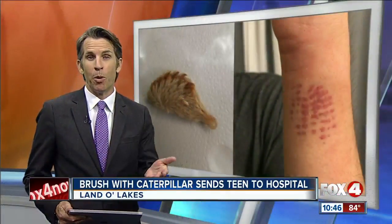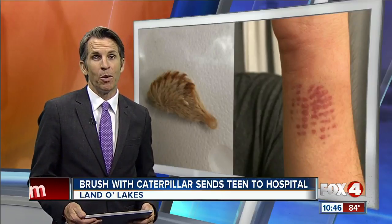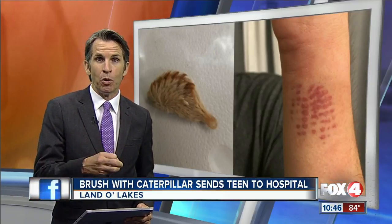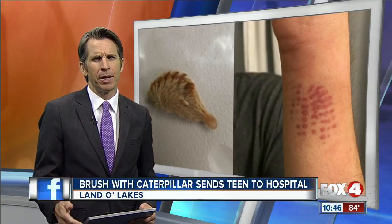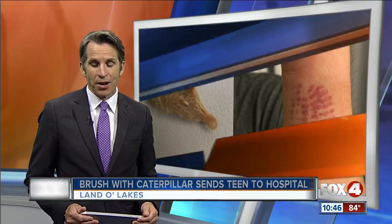I wasn't wearing gloves and I probably should have been. All of us need to. According to Poison Control, the caterpillar's fur is covered in venom, so if you're stung by one, you might want to use tape to remove the spines from your skin and seek medical attention. There are about 50 different species of stinging caterpillars.